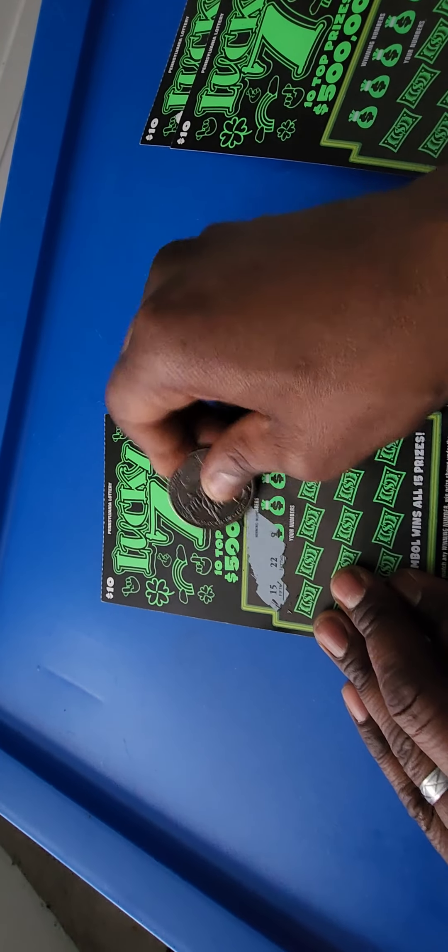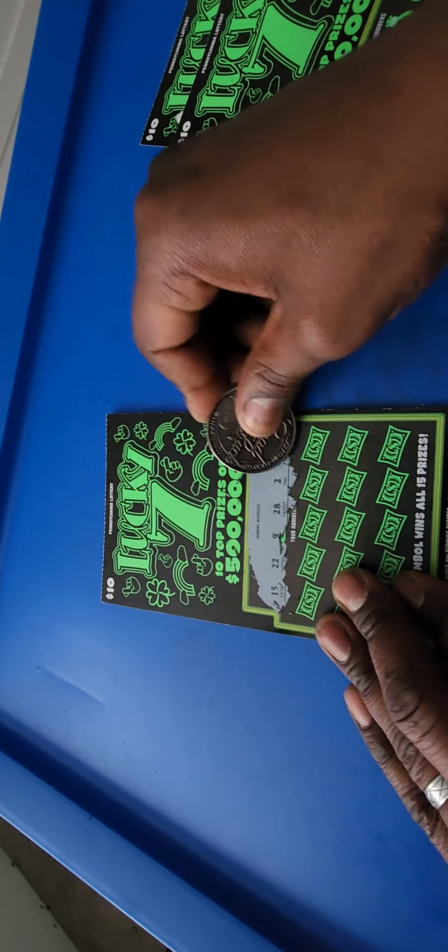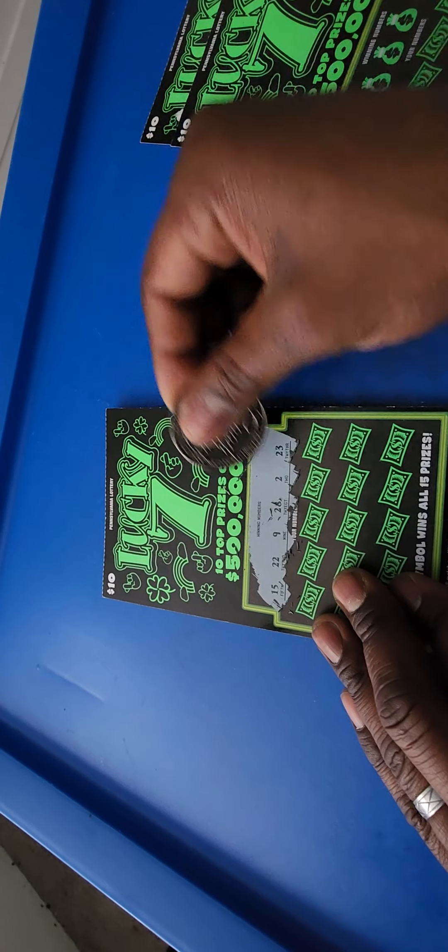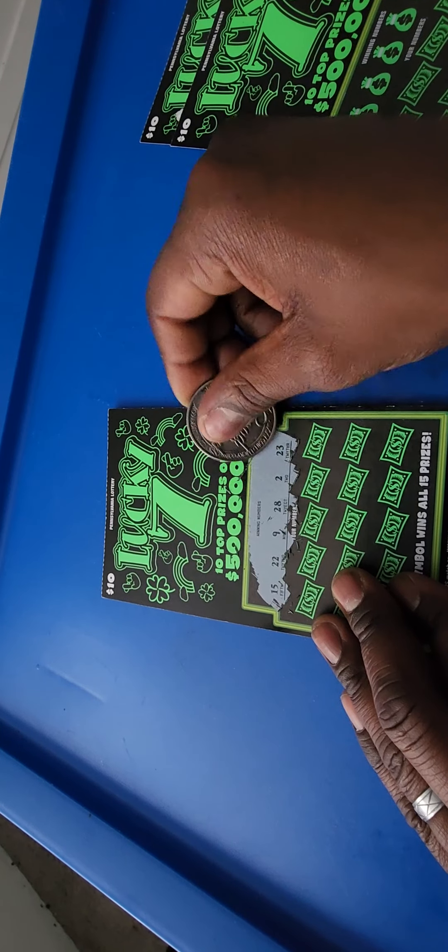Winning numbers: 15, 22, 9, 28, 2, and 23.